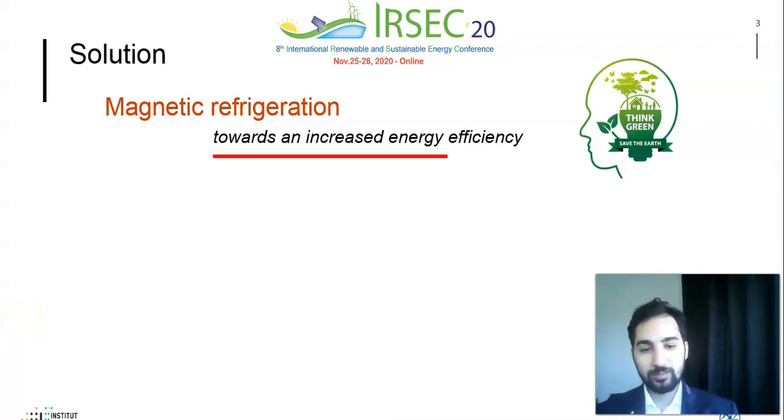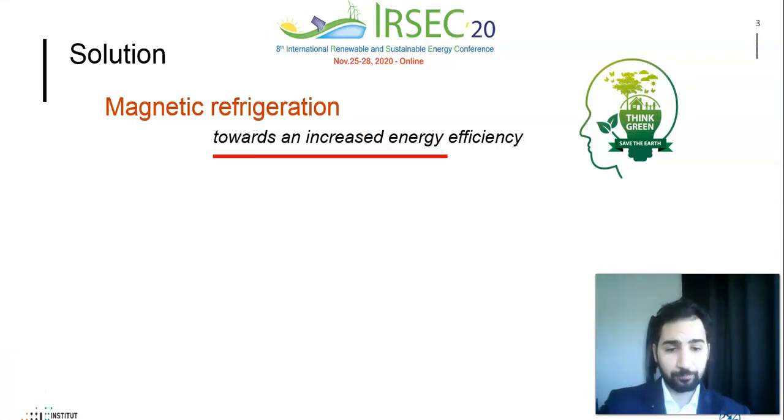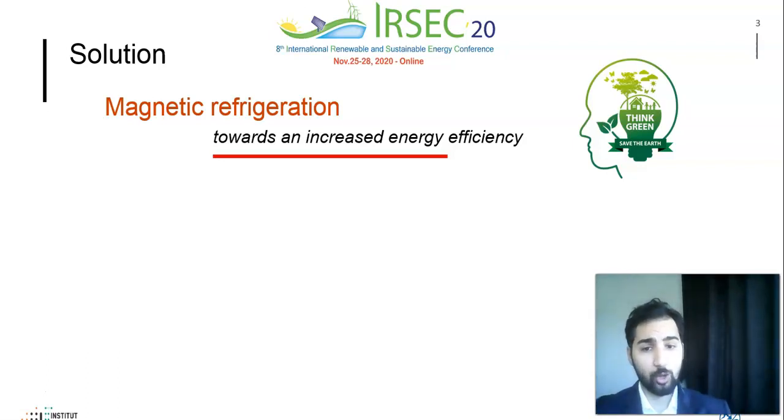One of these technologies is magnetic refrigeration, an emerging phenomenon which can open up innovative and potentially low-carbon technology. It is based on a phenomenon known as the magnetocaloric effect, which is the observation that magnetocaloric materials change their thermodynamic properties when subjected to an external magnetic field.